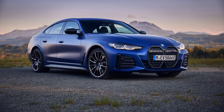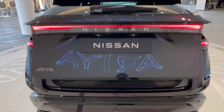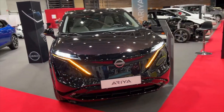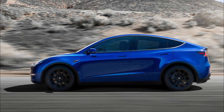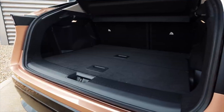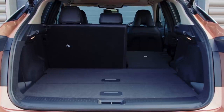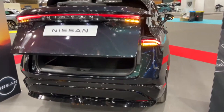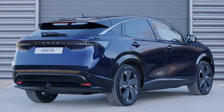Much like the BMW i4, the Nissan Ariya can be opened with a kick movement, or alternatively you can open the trunk using the power tailgate button. Depending on the variant, you get either 406 or 466 liters of boot space — a long way off from the Tesla Model Y's roughly 800 liters, but still a decent amount. You'll also get underfloor storage and the option to partition the trunk into different sections, and you can shut the boot the same way you opened it by moving your feet underneath — very handy when your hands are busy.